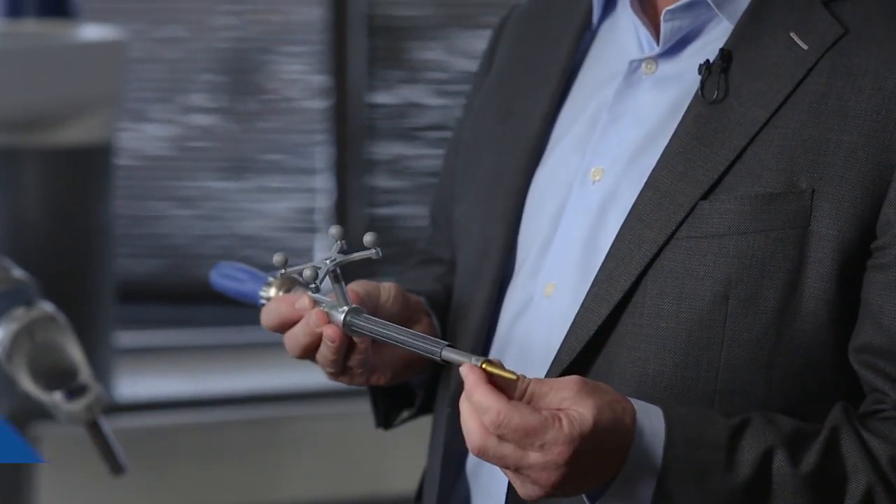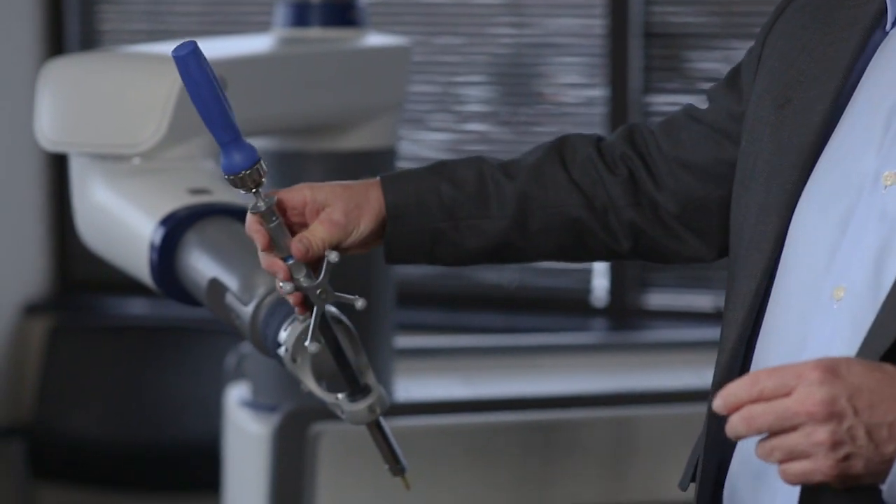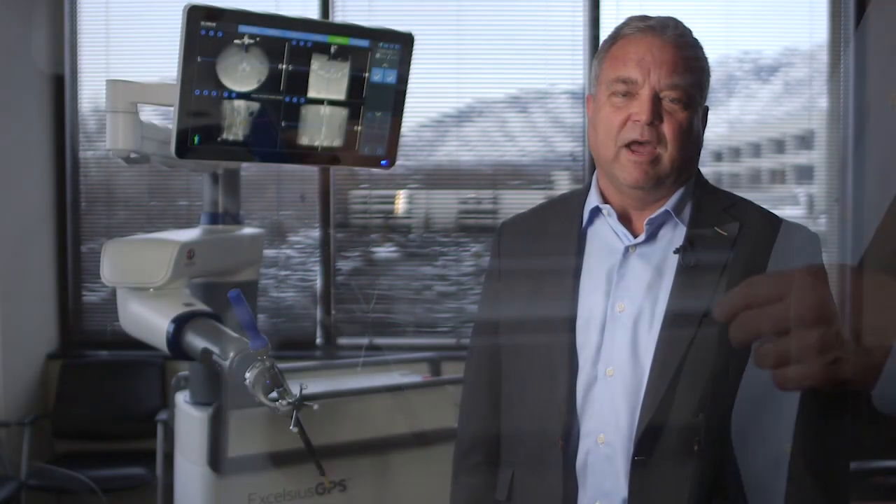We have here behind me a robotic spinal surgery system. This technology helps me to place pedicle screws in patients who have spinal deformity or instability, either scoliosis or a traumatic injury or severe degenerative arthritis, through very minimally invasive incisions with a lot less soft tissue damage, less blood loss, and therefore faster and easier recoveries for patients.